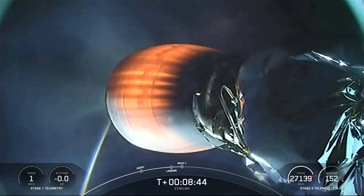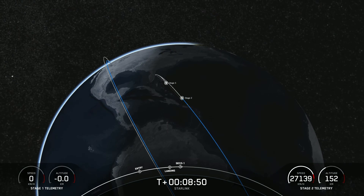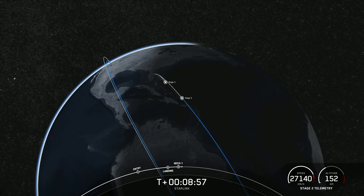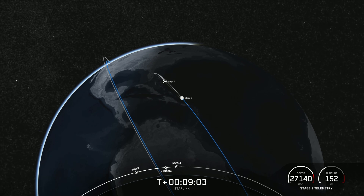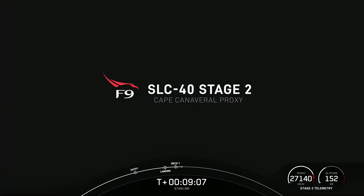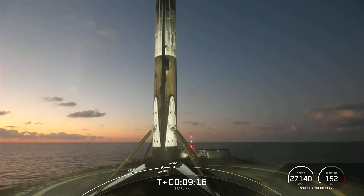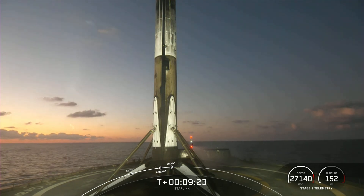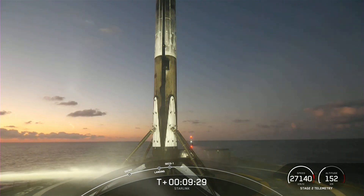Nominal parking orbit insertion. Falcon 9 has successfully landed on our drone ship A Shortfall of Gravitas, marking our 174th landing of an orbital class rocket. Shortly after first stage landing, we also heard successful shutdown of our MVAC engine and good orbital insertion for those 21 Starlink satellites. With confirmation of the first stage landing and successful second engine cutoff, we're going to wrap up our launch coverage for today. Be sure to check out our social media for confirmation of Starlink deploy and more information on the V2 minis.